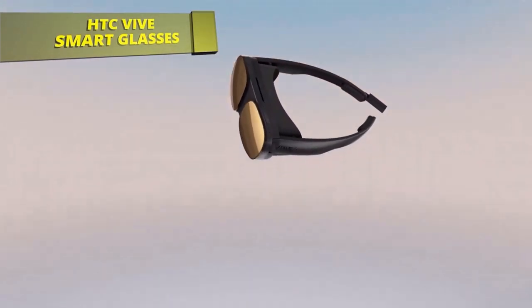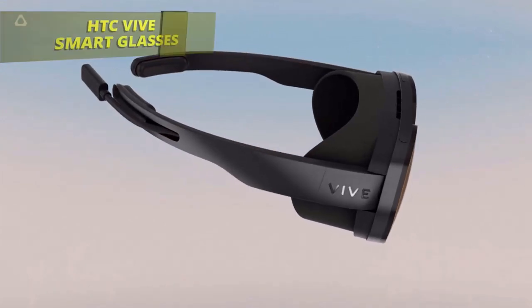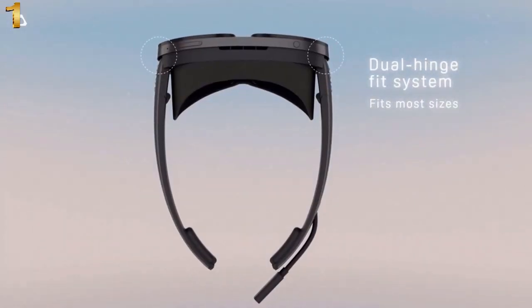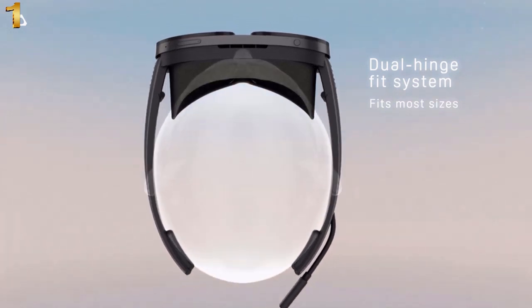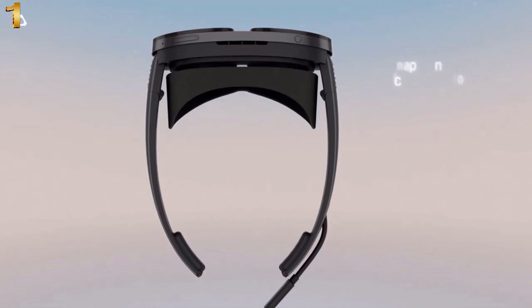HTC Vive Flow: the immersive VR glasses made for wellness and mindful productivity. Compact and lightweight, the Vive Flow goes where you go. Serenity happens when our senses are free to explore — see, feel, and play to your heart's delight.